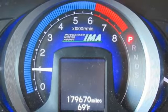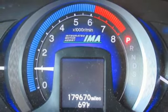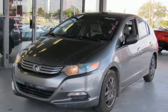Motor Trend calls it perhaps the most important hybrid ever built. It's a Honda, so longevity comes standard.